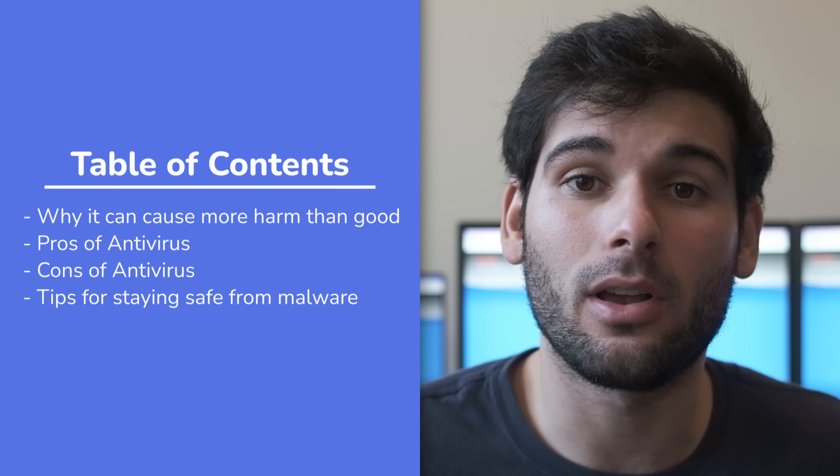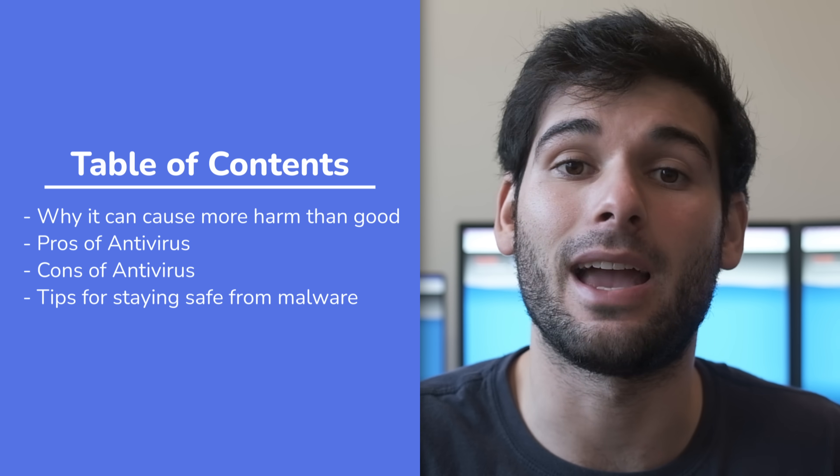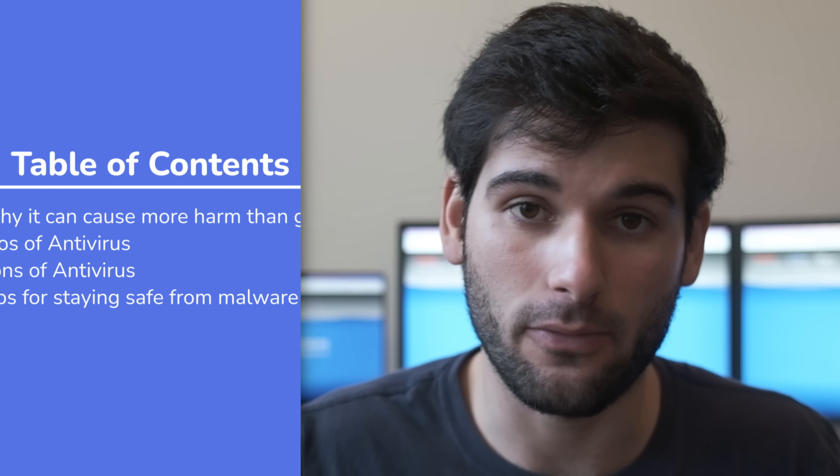I'll touch on why, give the pros and cons, and make sure to stick around till the end to hear our tips to keep yourself safe from malware.